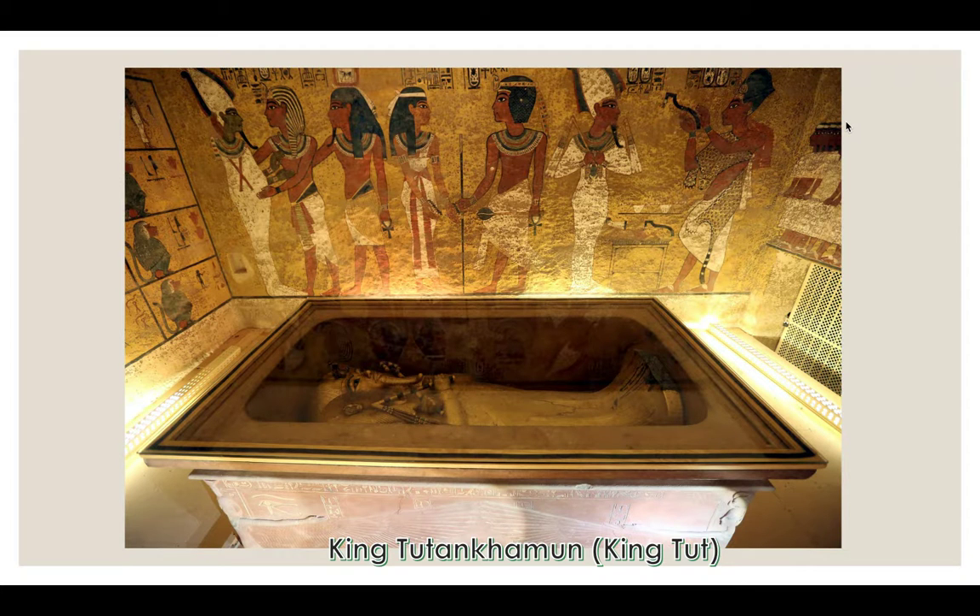King Tut was an Egyptian pharaoh who died while still a young king. The discovery of his tomb in 1922 has taught archaeologists much about Egyptian culture. People often think about King Tut when they hear about ancient Egypt — not because he was a particularly great pharaoh, but because of the 1922 discovery where they found his tomb in perfect condition with everything that was placed in it, giving historians a lot of information about how people lived in that time period.